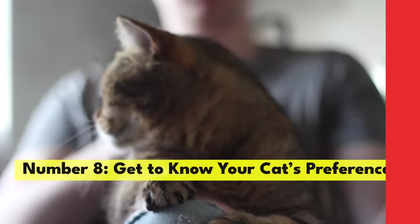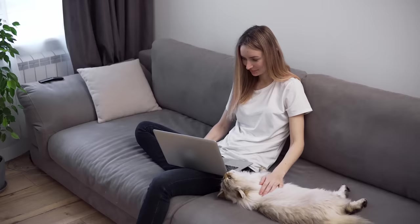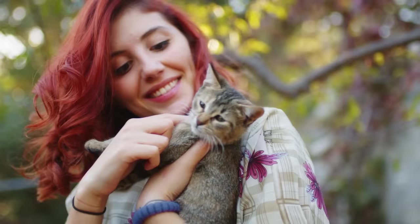Number 8: Get to know your cat's preferences. Cats are sensitive creatures who all like to be petted and cuddled in different ways. Getting to know what your cat likes and dislikes will show your cat both love and respect. While some cats love to curl up in your lap, others prefer to sit beside you. Some like chin scratches, while others like to be rubbed on their back. Figuring out what your cat prefers will show that you care.